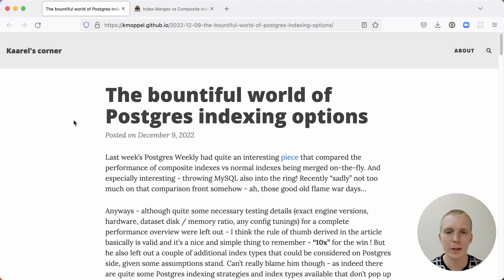Hello and welcome to 5 Minutes of Postgres. My name is Lukas and today we're going to talk about benchmarking multi-column versus multiple combined indexes in Postgres, and whether btree or hash indexes are a better fit.